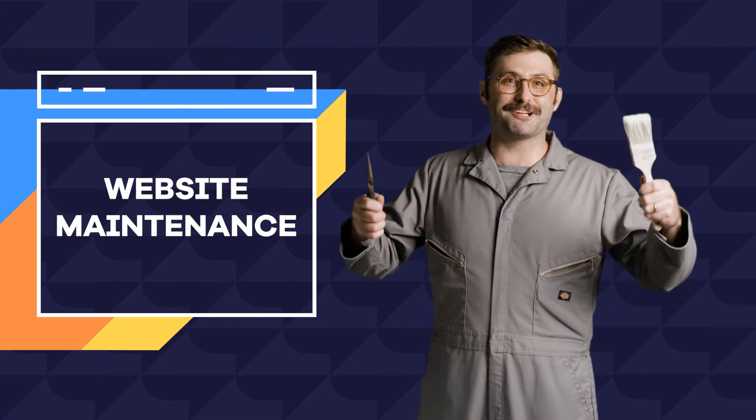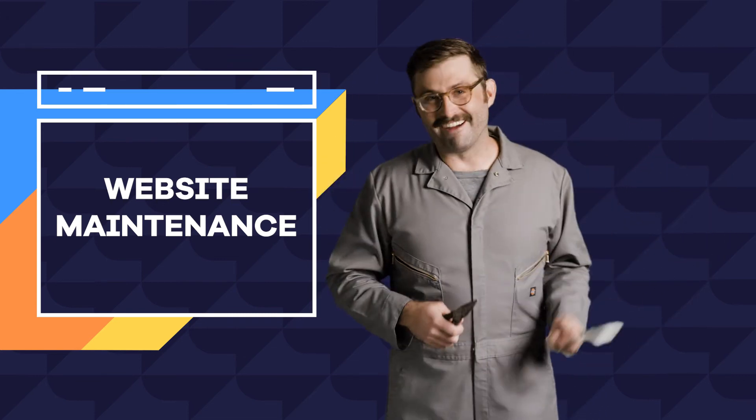In our next episode, I'll show you how to fix the sink or whatever. Okay, go Knicks.